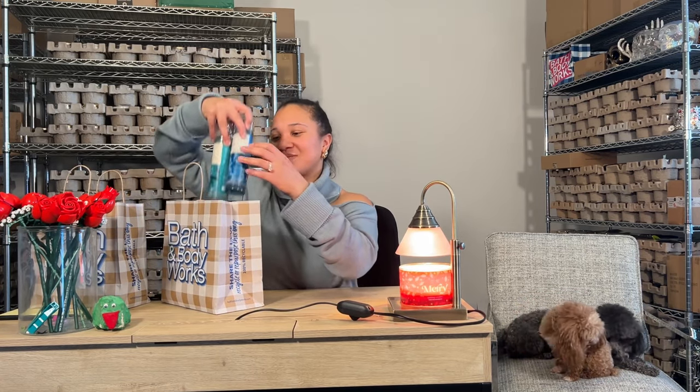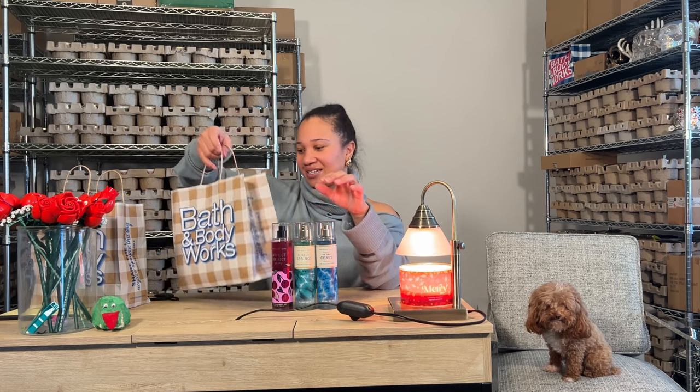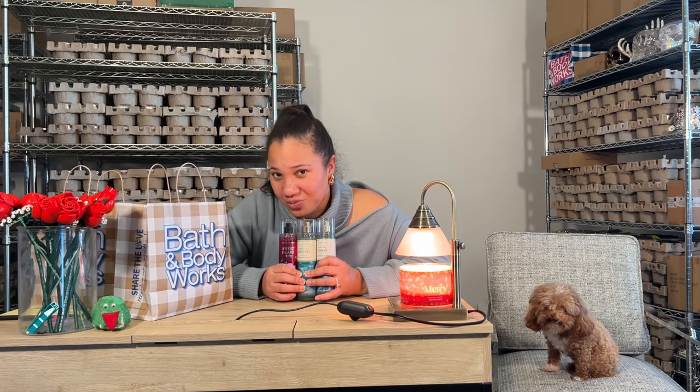All of this stuff that I'm going to show you, I only spent $19.10. So our first Fragrance Mist that we have for the day is the Sweet Heart Cherry, Water Lily Springs, and Sea Salt Coast. These are the three babies that I decided to bring home with me. I think they're great choices, but I'm biased, of course.